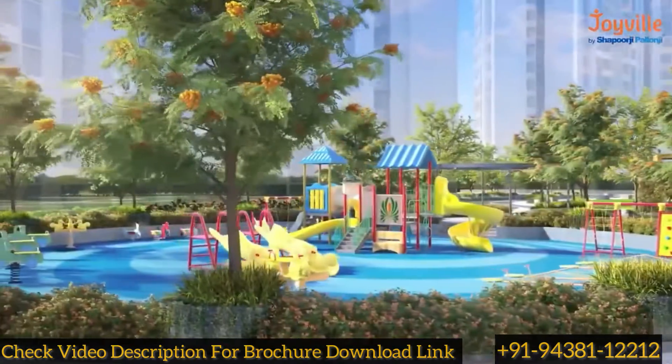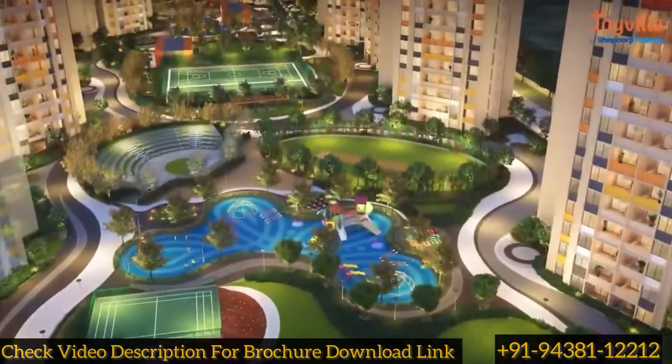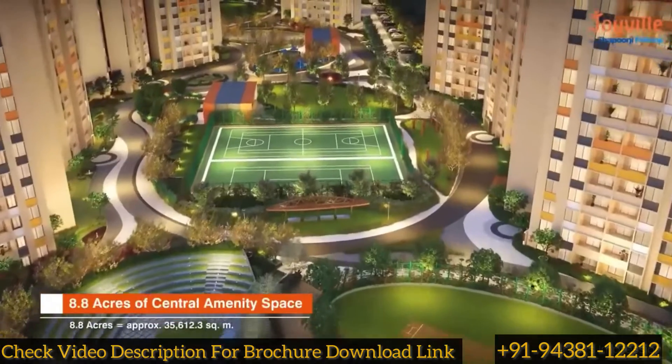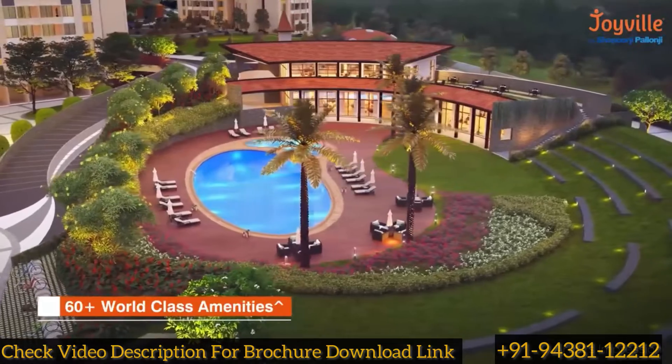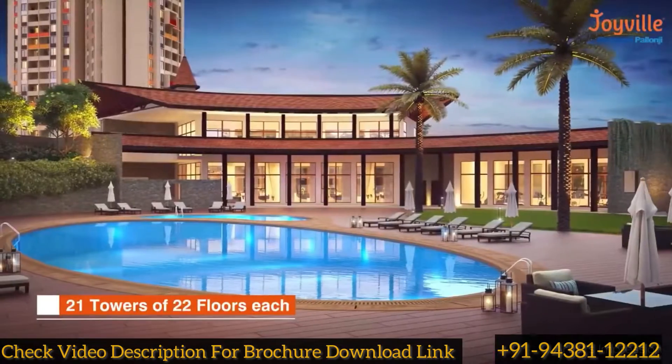Located on the Pune-Solapur Highway, Joyville Hadapsar Annex is a well-planned project spread over 21 acres with 8.8 acres of vehicular-free central amenity space and 60-plus world-class amenities. The project has 21 towers of 22 floors each.